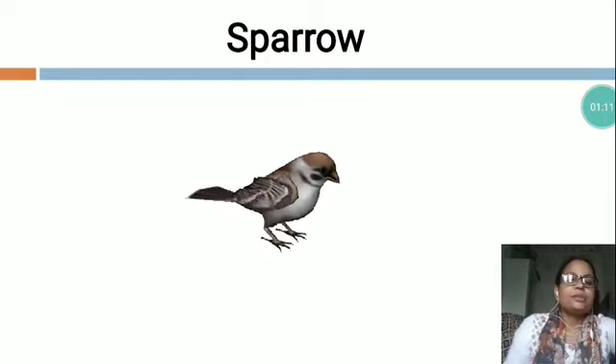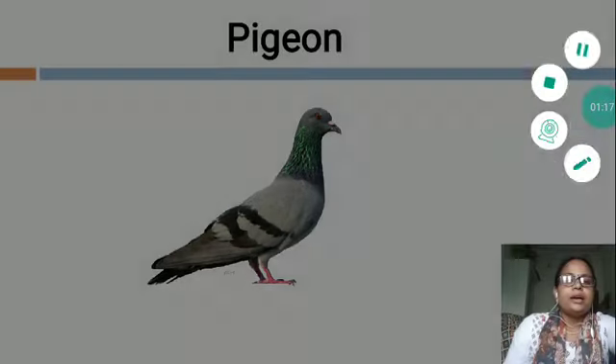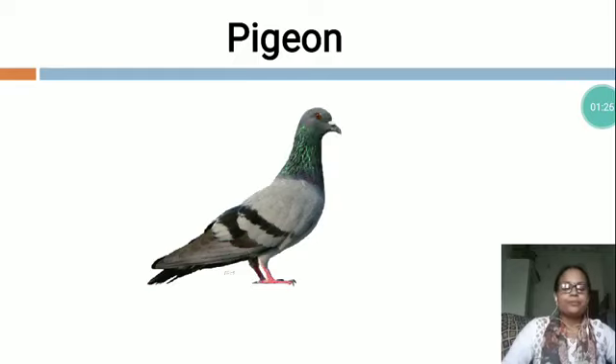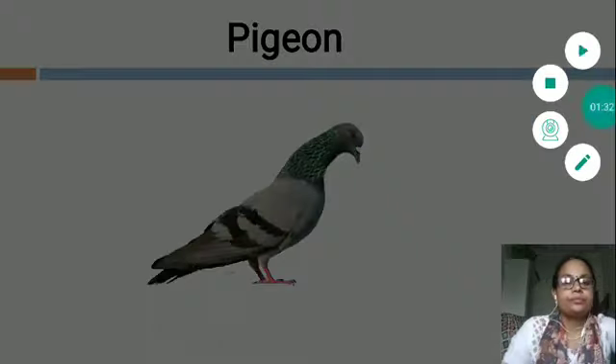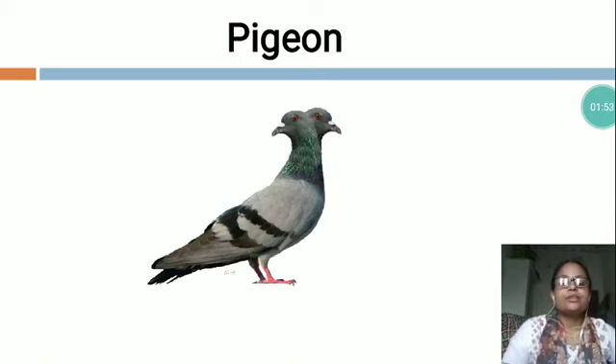Now you can see in this picture, this is Sparrow. Now the next is P-I-G-E-O-N, Pigeon. The Pigeon is a beautiful bird. It is a domestic bird. Pigeons are found in grey and white color. It eats seeds, fruits, leaves and grains. A Pigeon has one beak, two wings, two legs and strong claws. Pigeon lives in nests that are made of sticks and twigs.